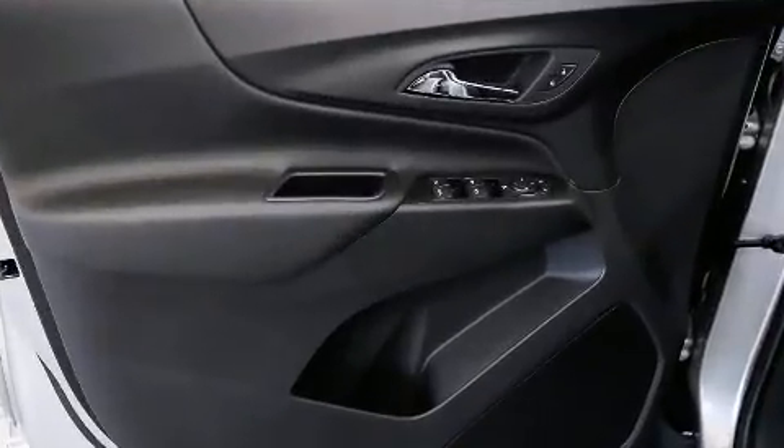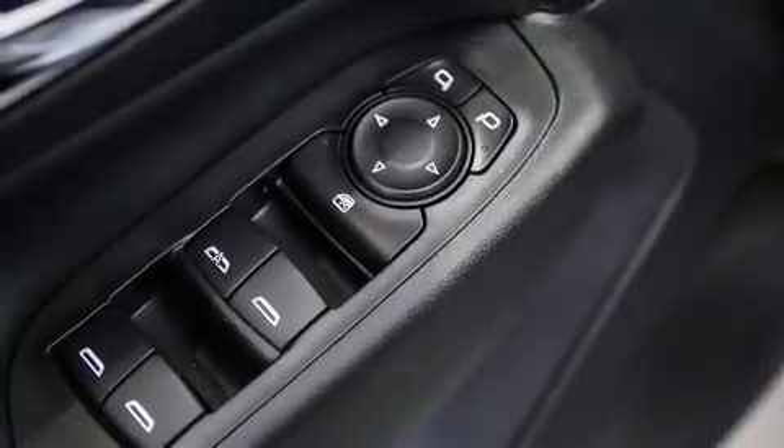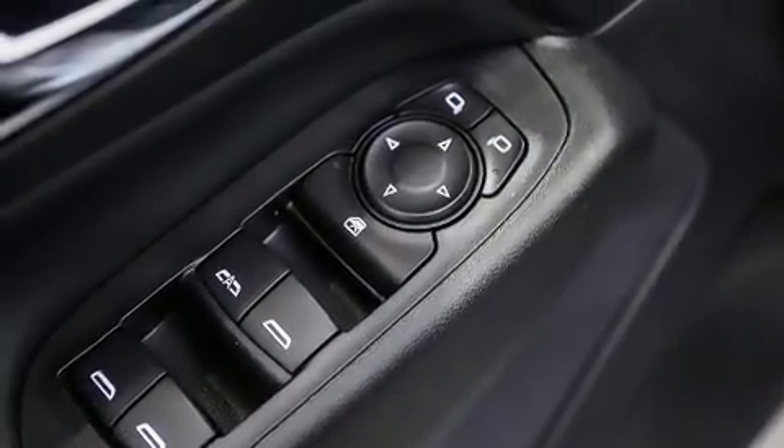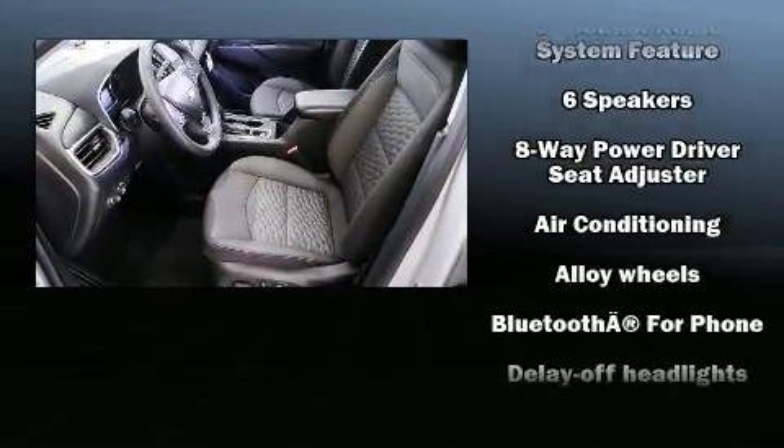With high-intensity discharge headlights illuminating your path, you'll always appreciate maximum visibility. Audio features include an AM-FM radio, steering wheel-mounted audio controls, and six well-positioned speakers.